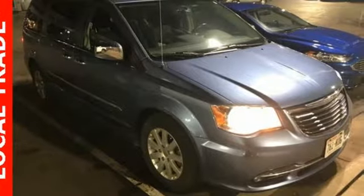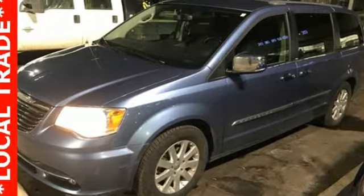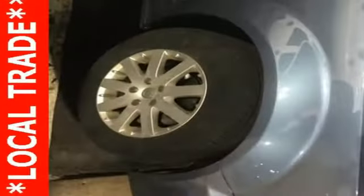New Car Test Drive reports that Town and Country is a great vehicle for families that need to haul kids and cargo on a regular basis.